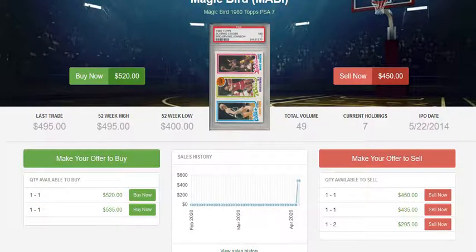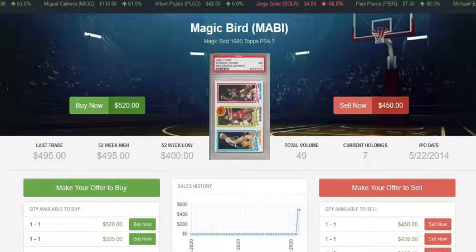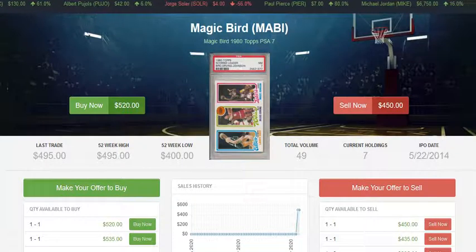The Pit does have a couple more of these listed right now — one at $520 and one at $535 — pretty fair prices, a little bit less than current listings on eBay. The Pit is also buying this card at a very competitive $450, and there is another bid for $435. There are seven holdings of this card at The Pit, so if this is a card you've been wanting to get into, it has been tracking up in price.